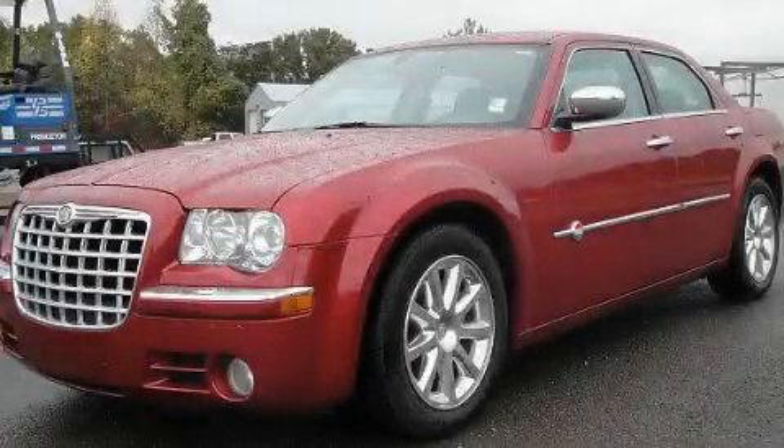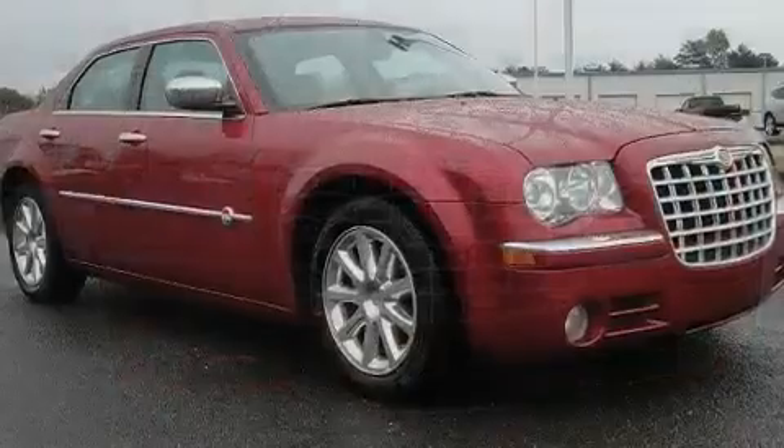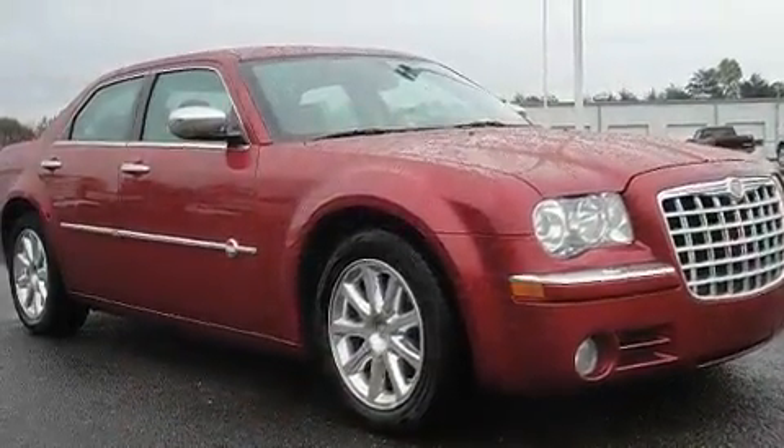This is a 2006 Chrysler 300C, a drive in shape that provides endless luxury. It has a 5.7 liter 8-cylinder engine and a 5-speed automatic transmission.